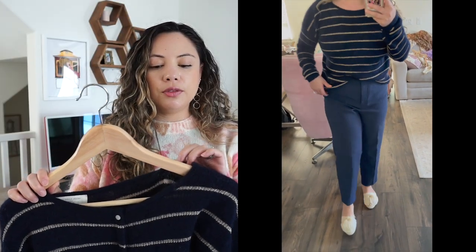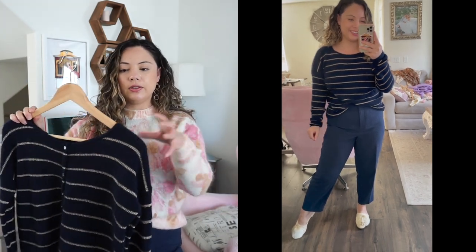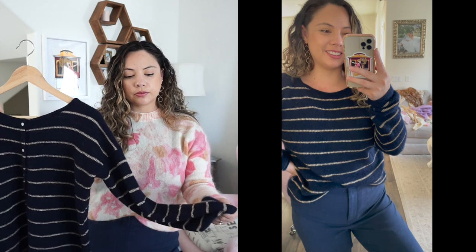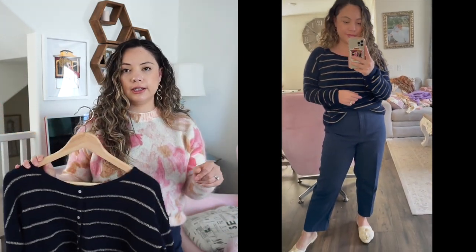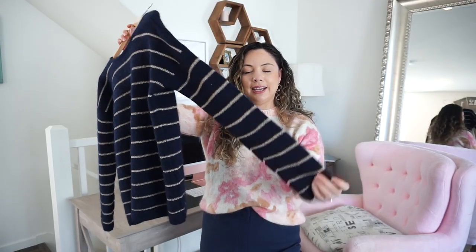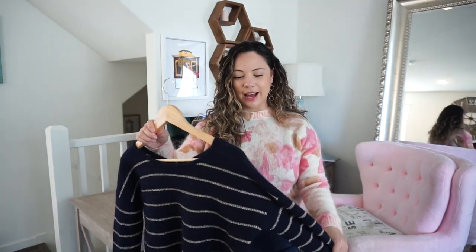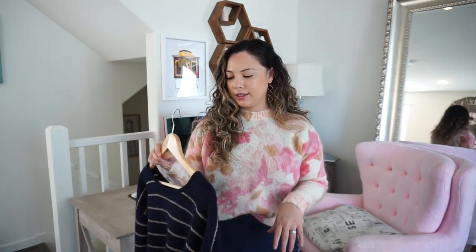One thing to keep in mind: because this cardigan has metallic threading, you'll feel some friction when wearing it, so definitely wear something underneath. I always wear a long-sleeve undershirt with these and I'll link those pieces too. One thing I love about the Gaspard are the straight-line sleeves — just classic and timeless. It's a great piece to throw over the shoulder, which has really been the look over the past few years.